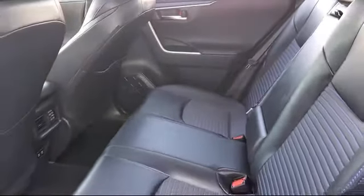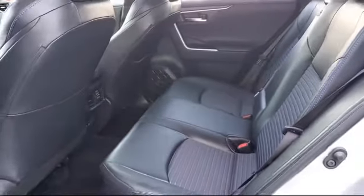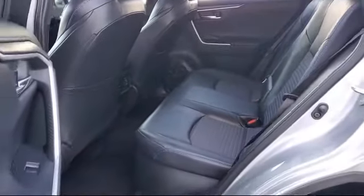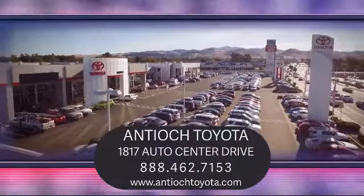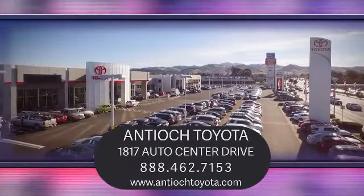We have a dedicated and friendly team and we're ready to serve all of your automotive needs. We've been serving our community for over 27 years, and it shows. So come see us today and experience the Antioch Toyota Way. We are located at 1817 Auto Center Drive, just off the Highway 4 Auto Center Drive exit in Antioch.